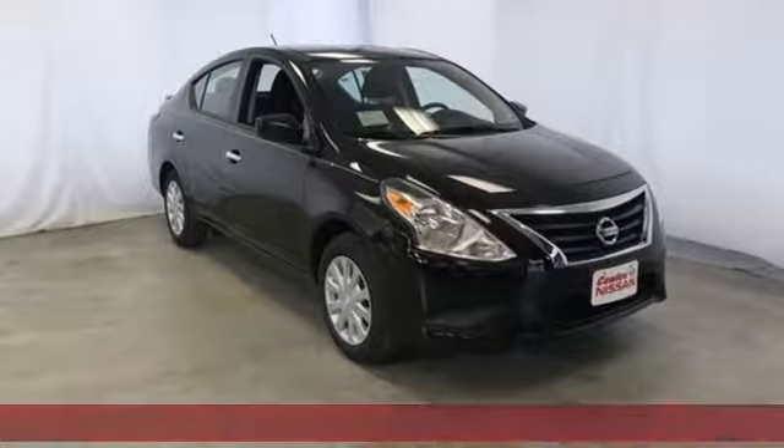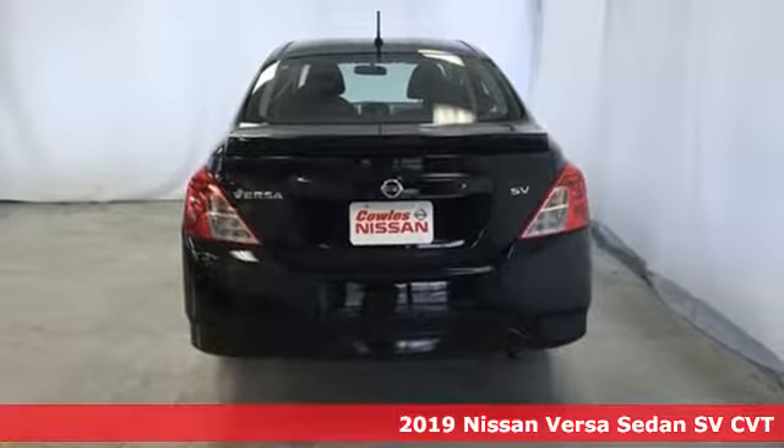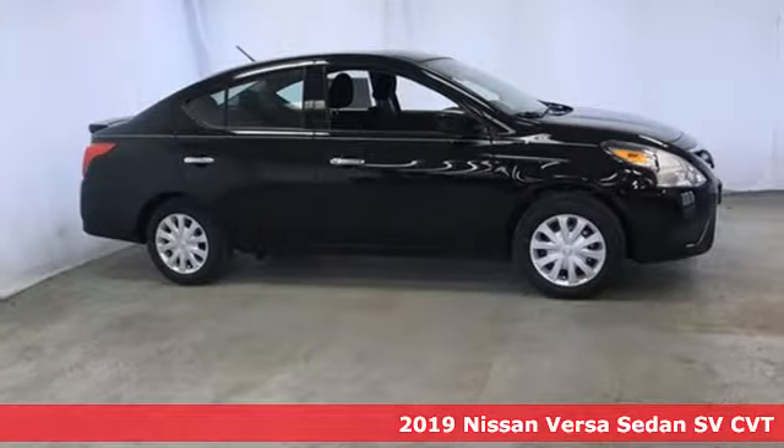Here's a new 2019 Nissan Versa sedan. Nissan — built for the human race. And get ready for an impressive combination of features.